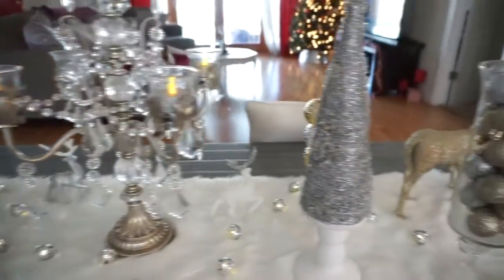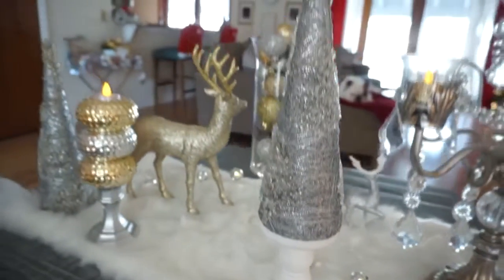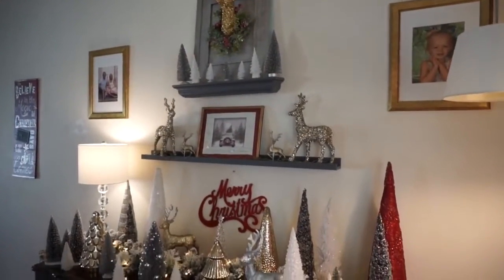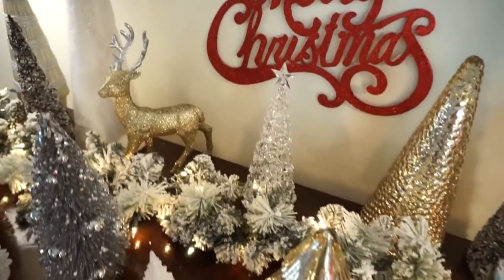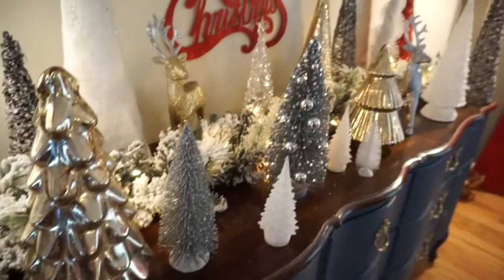So much on the table are DIYs I actually did last year from Dollar Tree. Over here I have my collection of Christmas trees — I wanted it to just be full of trees and deer. I had a few reindeer in there and I've decided that this is what I want to collect: Christmas trees of all sorts of shapes and sizes, and reindeer. That garland was actually from Walmart for like $12 and then I added the twinkle lights to it, and I love the extra little pop it gives.